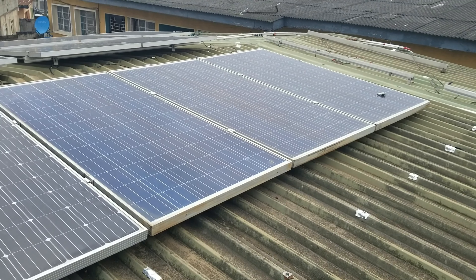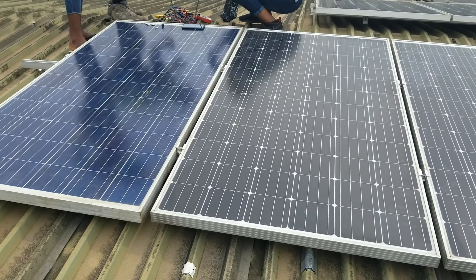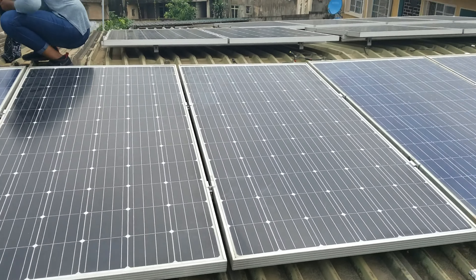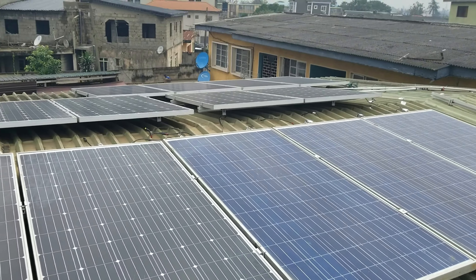Hello YouTube, Dr. Solar here. So here are the panels — all six of them. And there's a girl on the roof playing with cables. So we have six here and then we have eight over there.